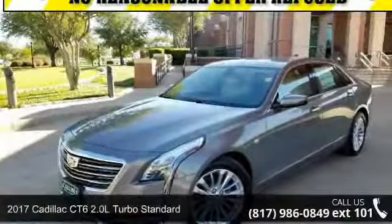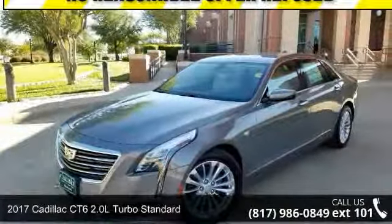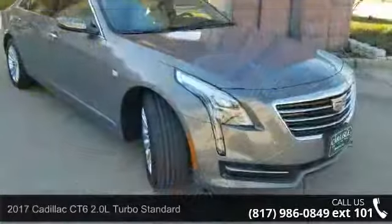Check out this 2017 Cadillac CT6. If you are looking for a first-class ride, you have found it.